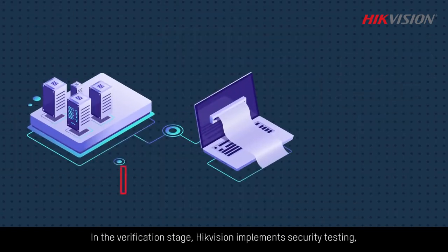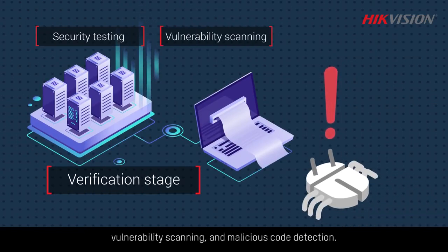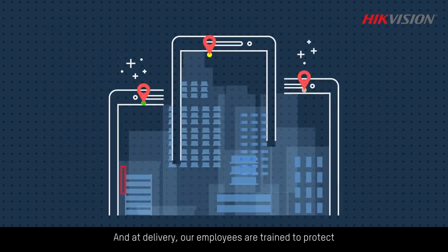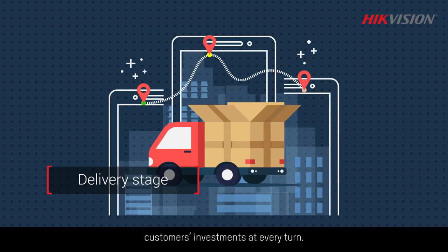In the verification stage, Hikvision implements security testing, vulnerability scanning, and malicious code detection. And at delivery, our employees are trained to protect customers' investments at every turn.